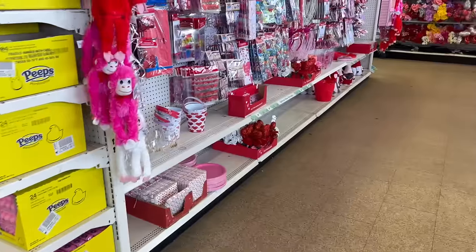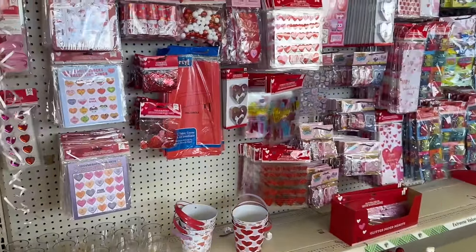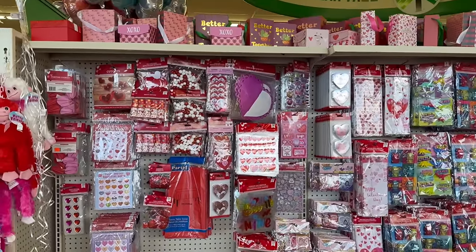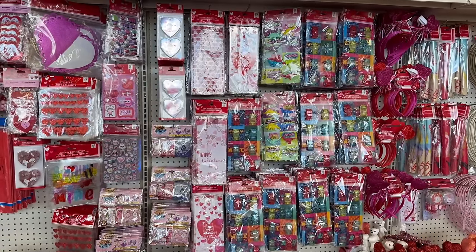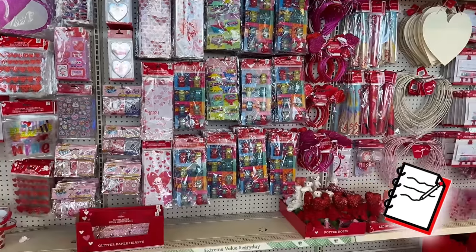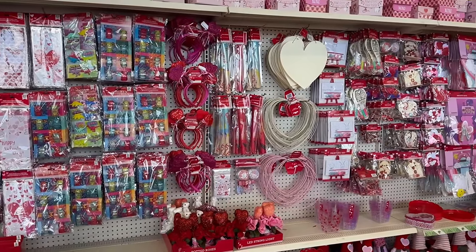Hey everybody, welcome back to my channel! I hope you guys are all doing well and amazing today. We are here at the bigger location, so go ahead and grab your snacks, your favorite drinks, your notebook and pen, and let me go grab a cart and I'll meet you right back in this area.